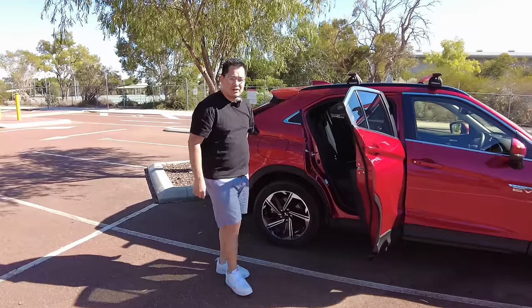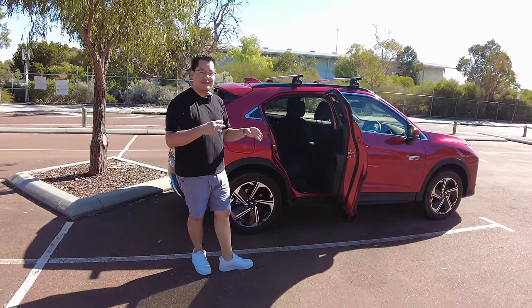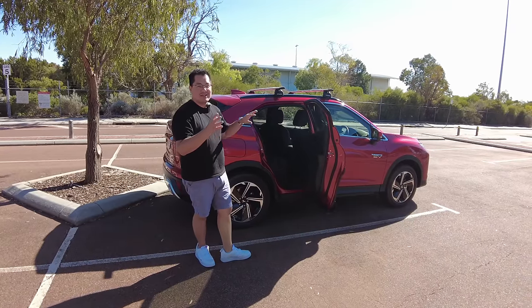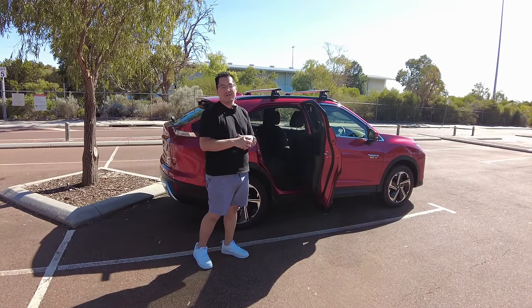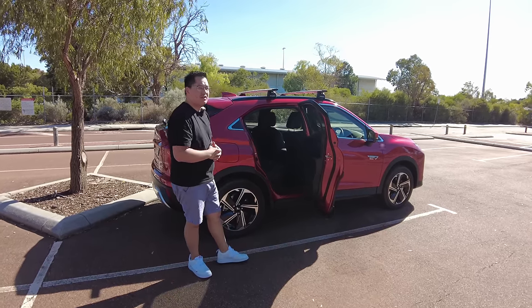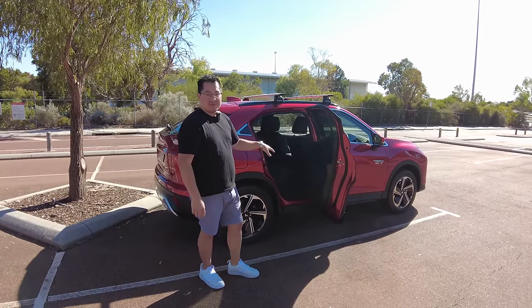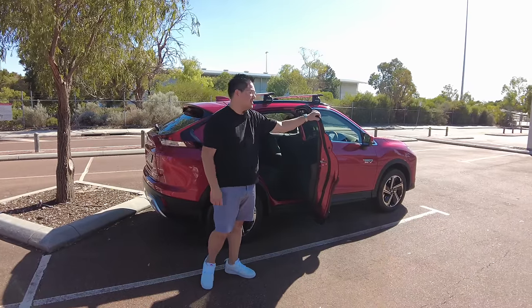Nice, big, wide-opening rear doors as well. If you're a parent and you're getting kids in and out, it's going to be really easy to load your child or anything else you need. It's also great for friends or older people with limited mobility — you're definitely going to be able to get them in and out really easily.